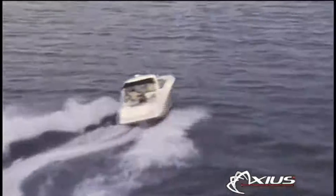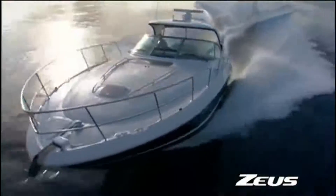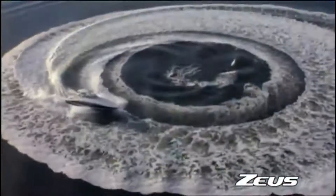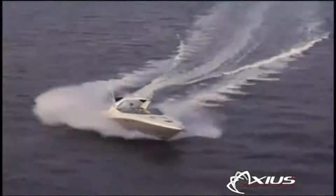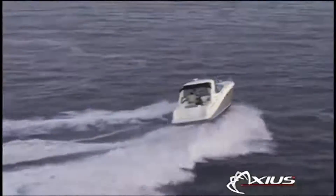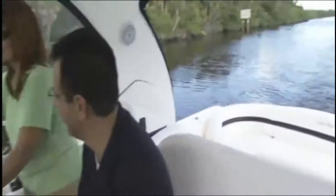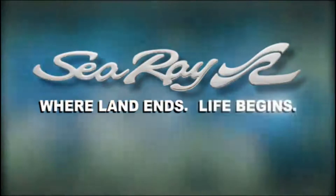Axios and Zeus are just the latest examples of C-Ray's commitment to bringing you the best performing, most reliable and easiest to own vessels on the water. Visit your local C-Ray dealer to experience our newest models for yourself. You'll see how these amazing new technologies will change life forever for the experienced boater — and more importantly, open up boating to a whole new audience. C-Ray: where land ends, life begins.